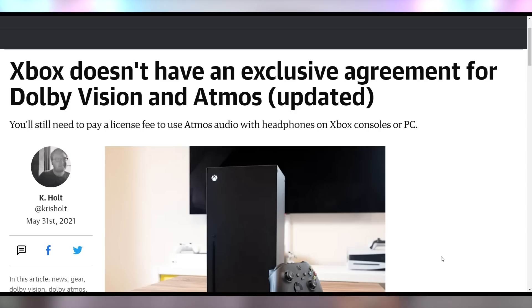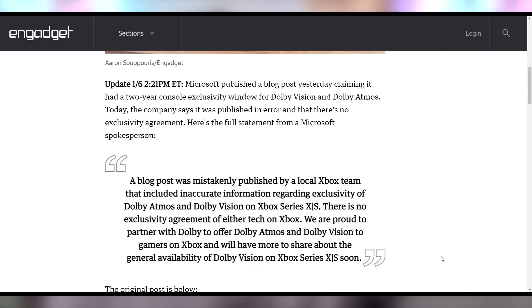Microsoft announced they have an exclusive agreement with Dolby for Dolby Vision and Atmos on games for the Series S and Series X, implying Sony won't be able to use it. However, they had to come out and say that's not true — there's no exclusivity agreement for either tech on Xbox. They're proud to partner with Dolby, but there will be general availability coming soon. This whole thing just reeks of middle schoolers — Microsoft claiming exclusivity while Dolby is basically saying 'ew, no, we're not exclusive, stop.'